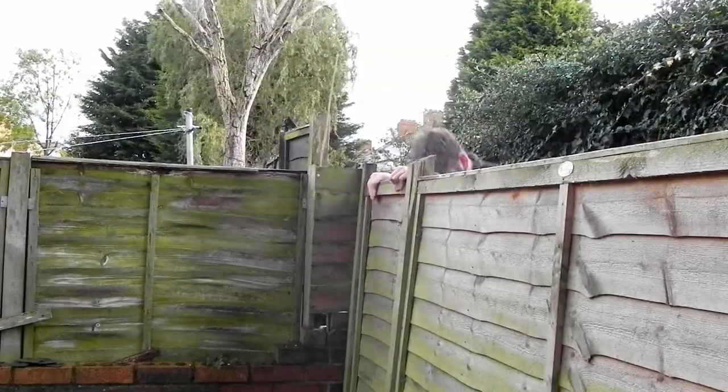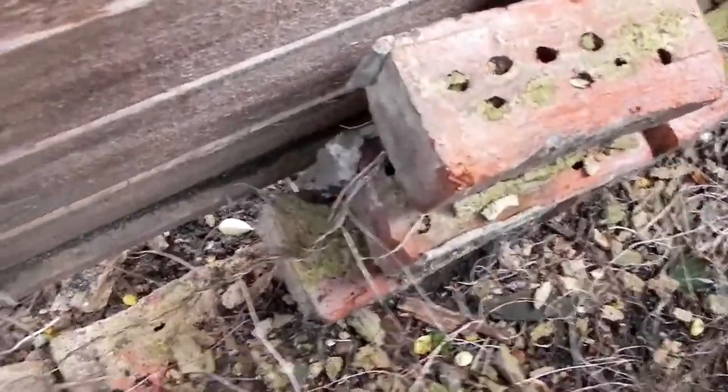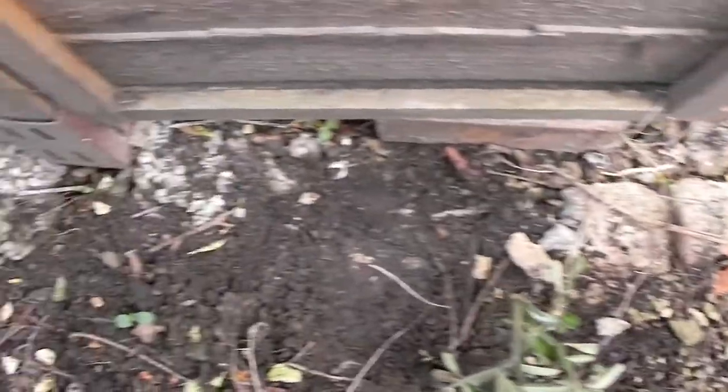That was easier than I thought. I had a quick look at the wall — it's pretty crumbly so I'm going to try not to disturb it, but knowing me I'll end up rebuilding a lot of it. This is turning out to be easier than I thought it would be, because actually the wall is pretty much intact below the ground.